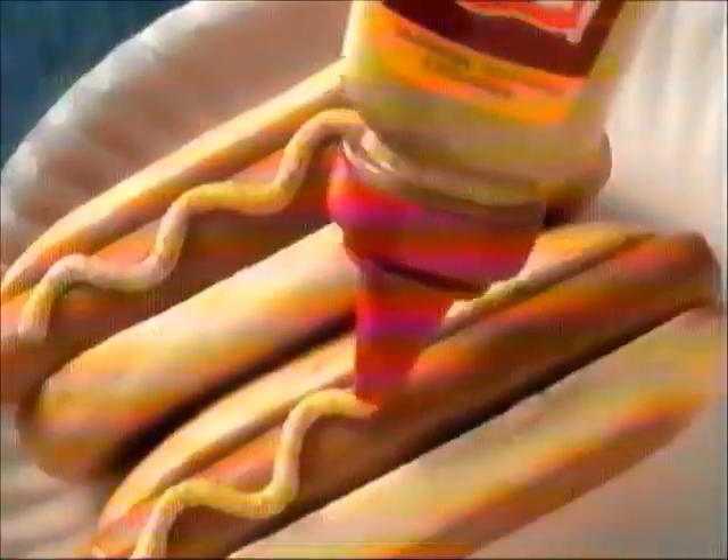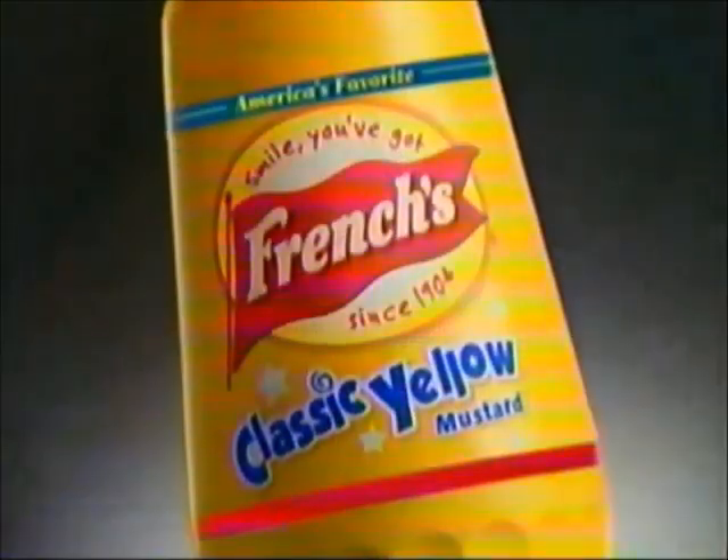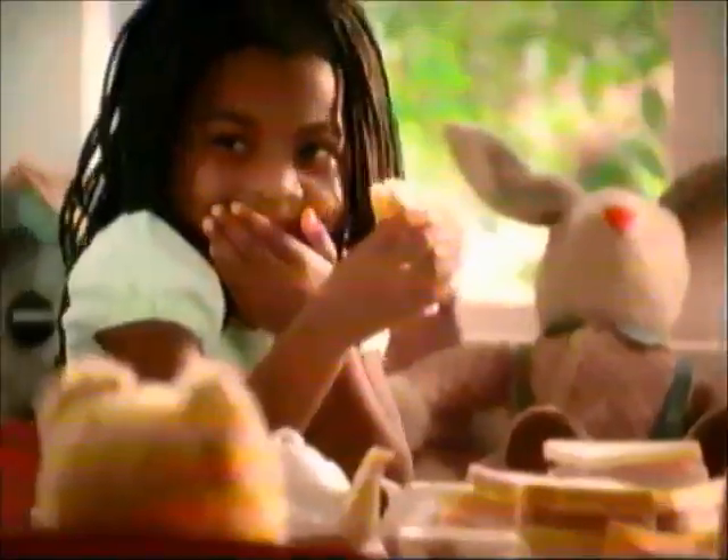Smile, you got French's. Nothing spreads more smiles than French's Classic Yellow, Hearty Deli, Home Style Dijon, and our latest Honey Mustard. Smile, you got French's.